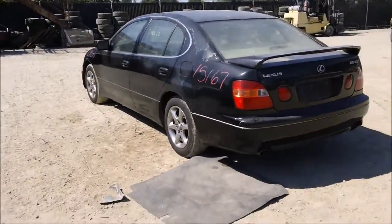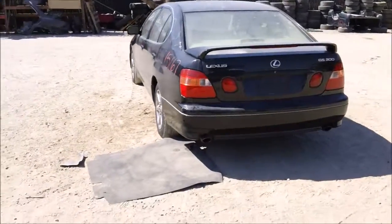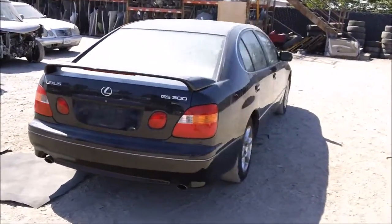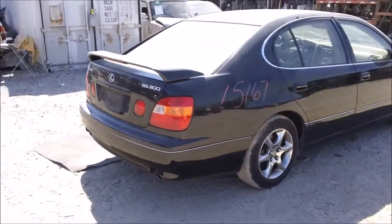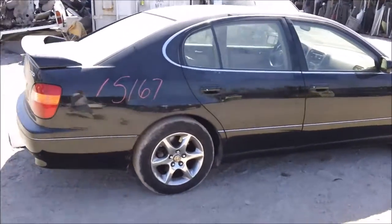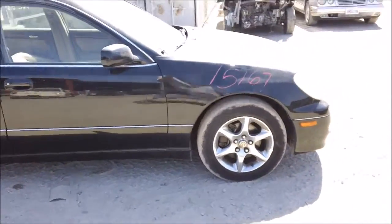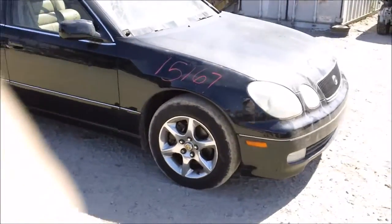The rear bumper is good, all four tail lights are good, the trunk lid is good, the back window is good, and the passenger quarter is good. The passenger rear door and front door are both good, and the passenger fender is good.